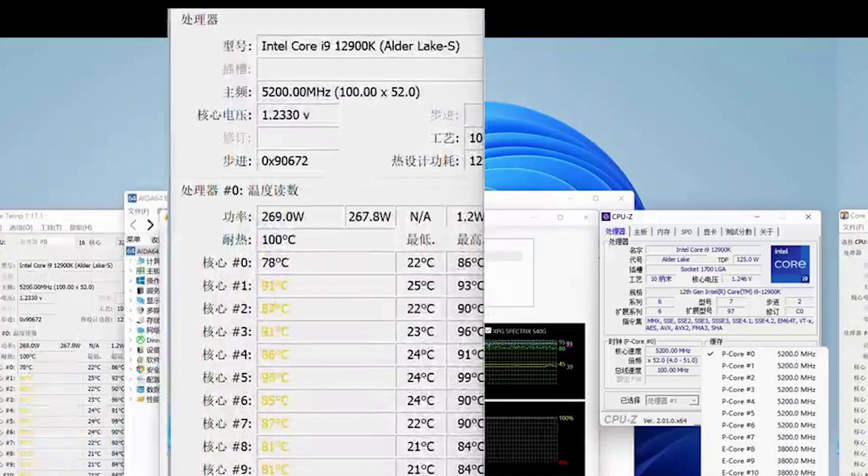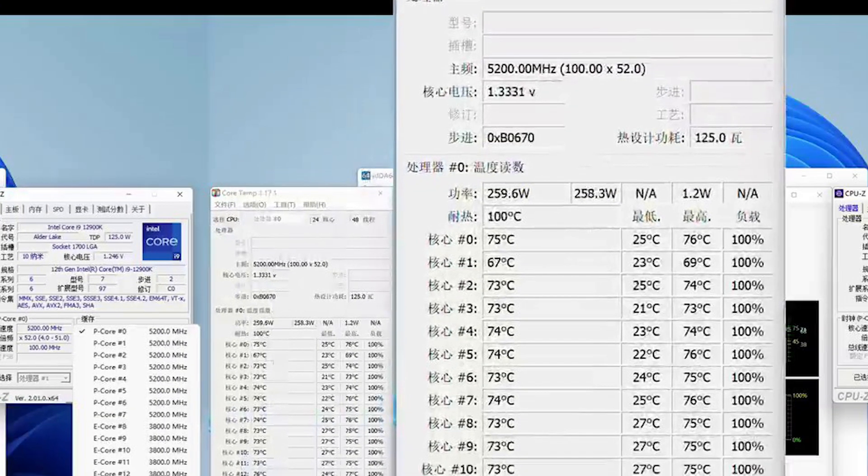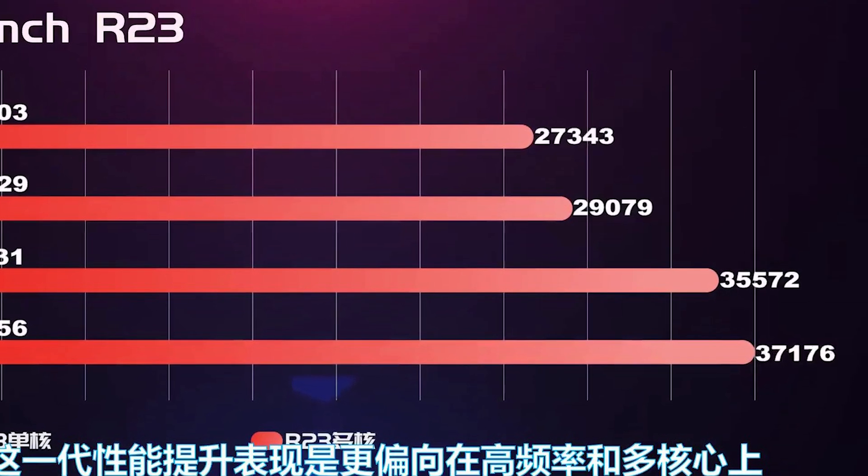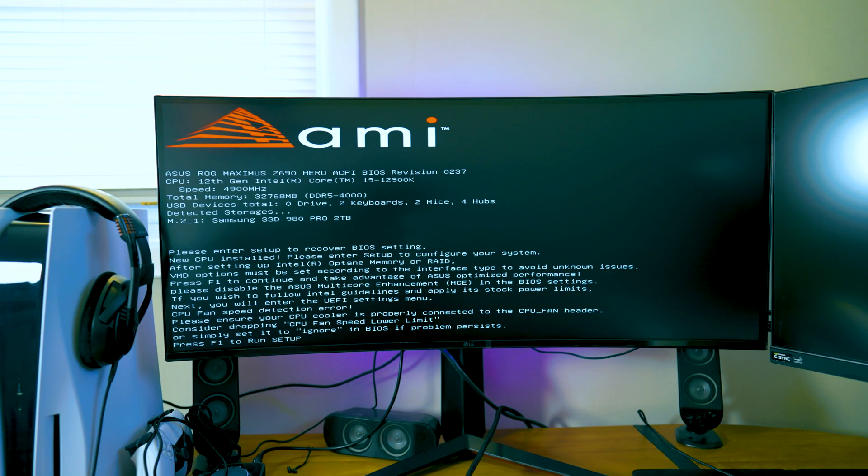With the i9-13900K you're reaching about 259 watts versus the i9-12900K which reaches about 269 watts. But really, temperature is the main key here. What truly shows this new processor is much improved is the Cinebench R23 multi-threading performance, which reached up to 30% more improvement — a key indicator of processing speed.